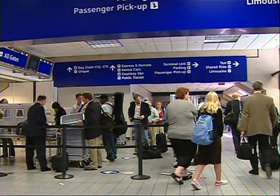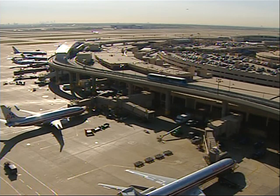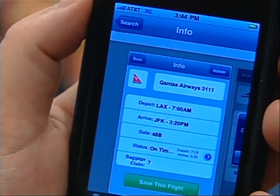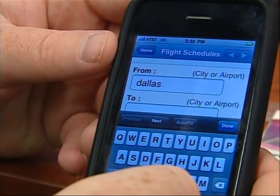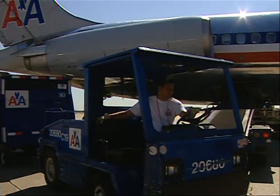It's called Flight Tracker, and if you've ever been en route to DFW or Love Field, rushing to catch a flight but forgot to call in for the gate number and terminal, Flight Tracker will answer your questions immediately. Just type in the airline name and flight number, and you'll be given the arrival time, gate, terminal, even baggage claim area.